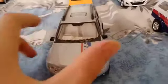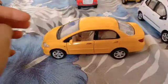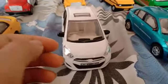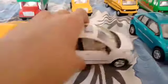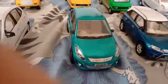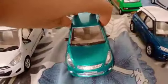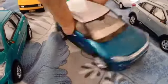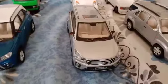Renault Duster. Honda City. Maruti Swift Desire. Vitara Brezza — blue color, this one is very shining. Creta Hyundai.